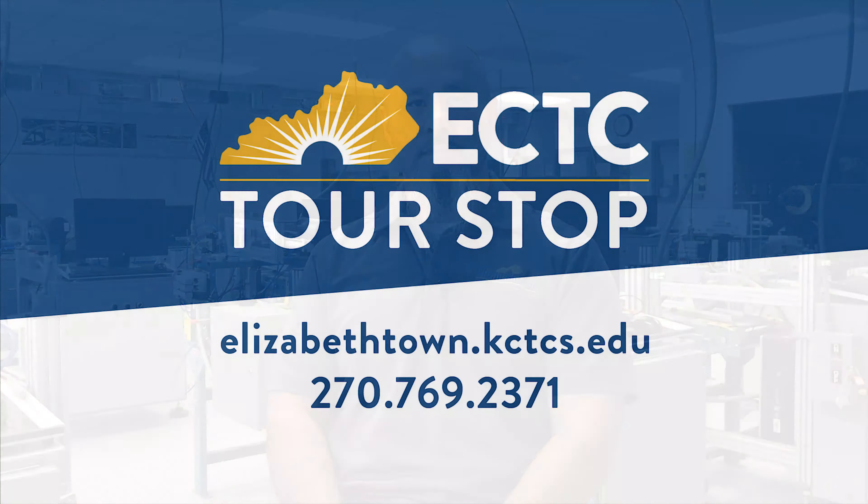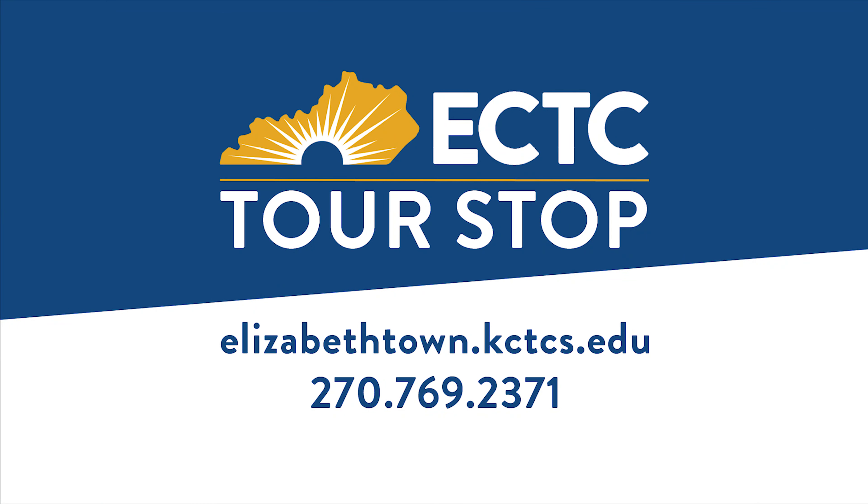Thank you for joining us on this tour. The Electrical Technology Program looks forward to seeing you soon. Thank you.